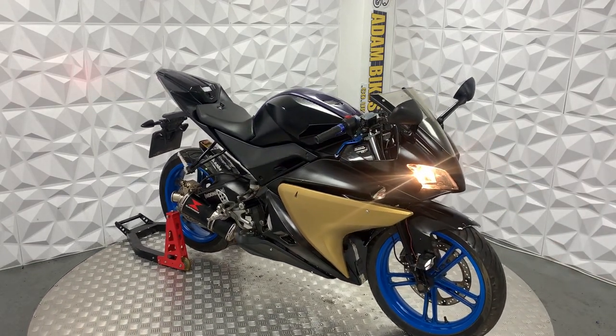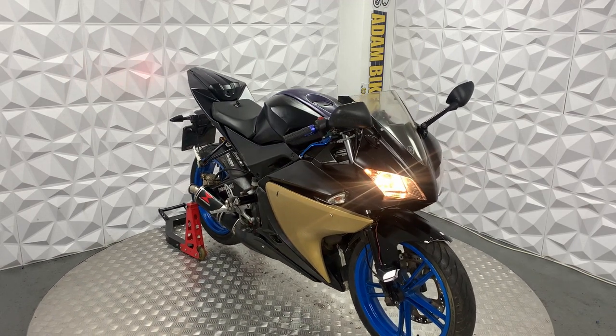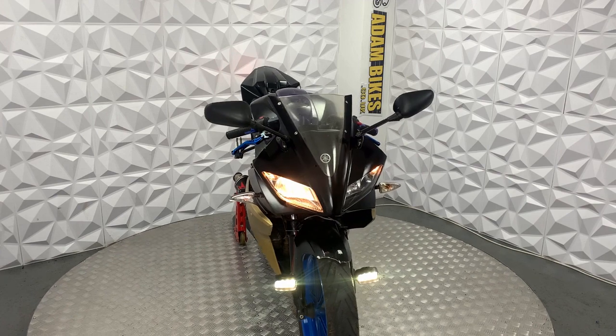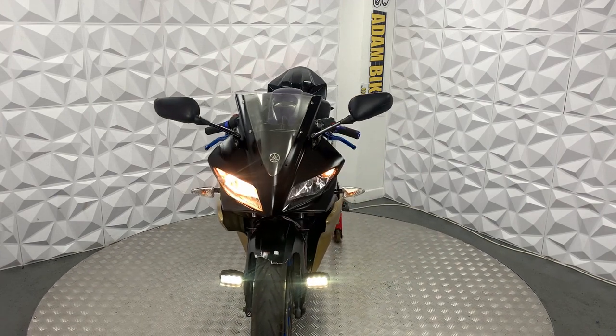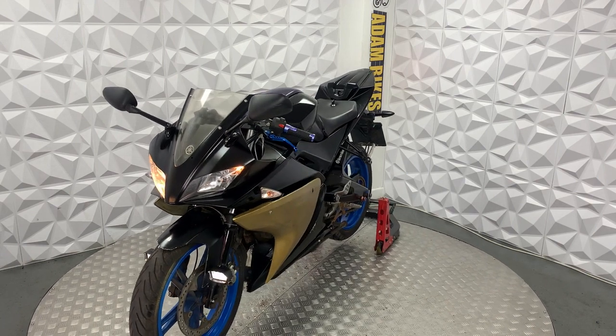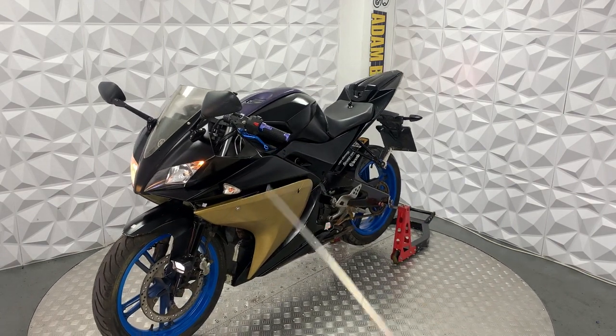Here we have a 2009 Yamaha YZF R125. This bike is HBI clear, so it's never been categorised by the insurance or been involved in a major crash. I'll show you around this bike and the good and bad points about it.